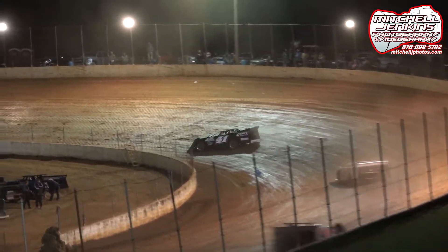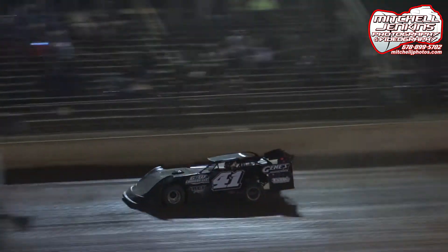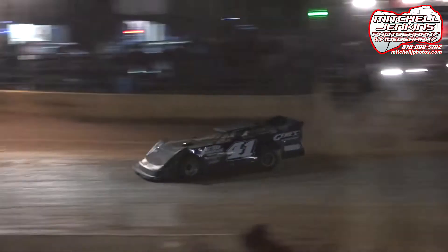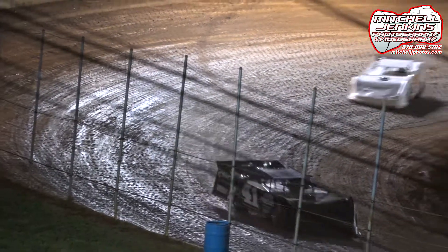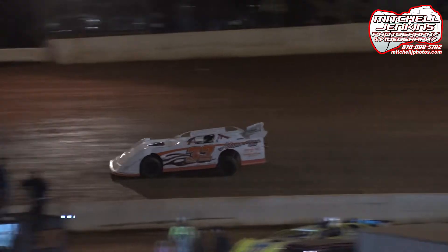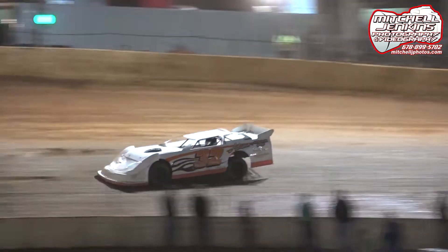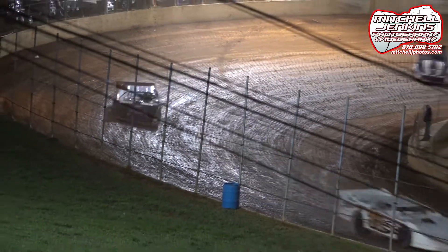The 32 car is in second. The 41 car is starting to extend the lead a little bit. The 52 car is trying to run down the 32. Three laps down, number 20 lap wins for Jake Green.